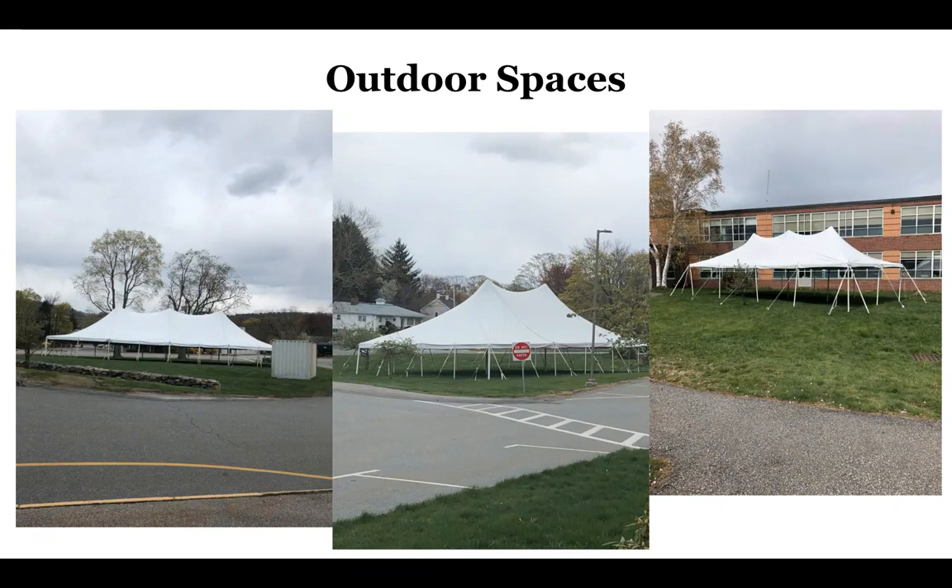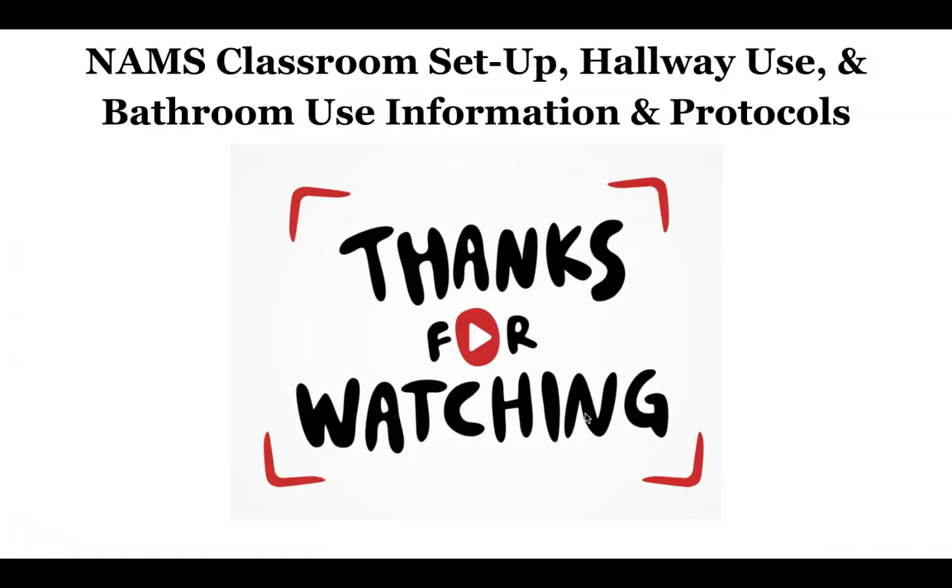And that is the NAMS classroom setup, hallway use, and bathroom use information and protocols. Thank you for watching. Again, this is one of four videos you'll be watching today. Be well, everyone.